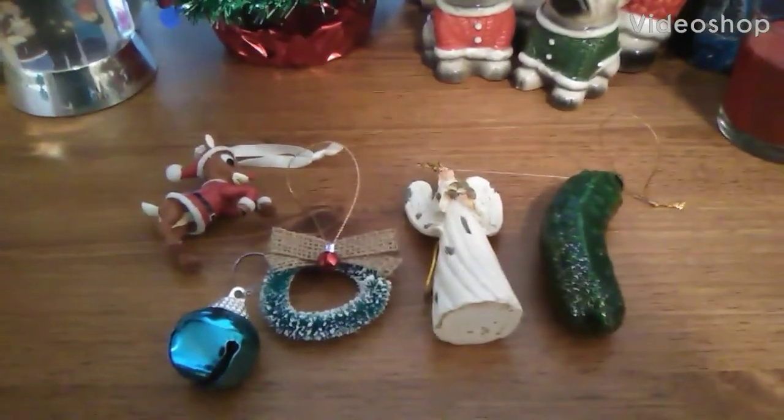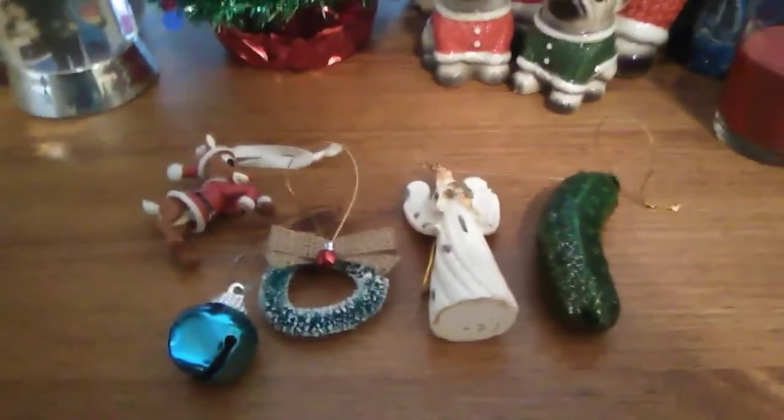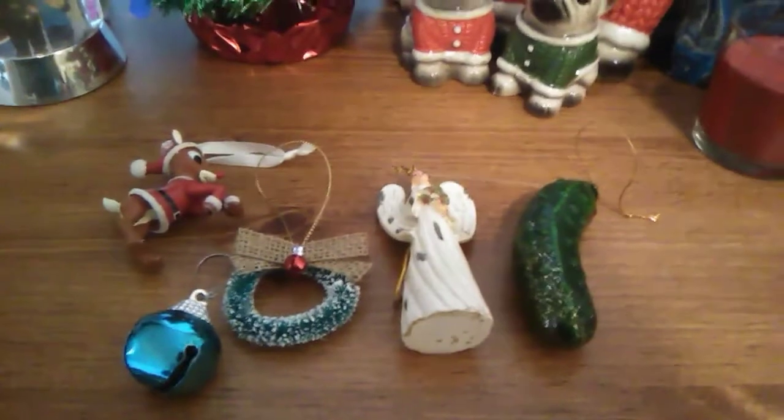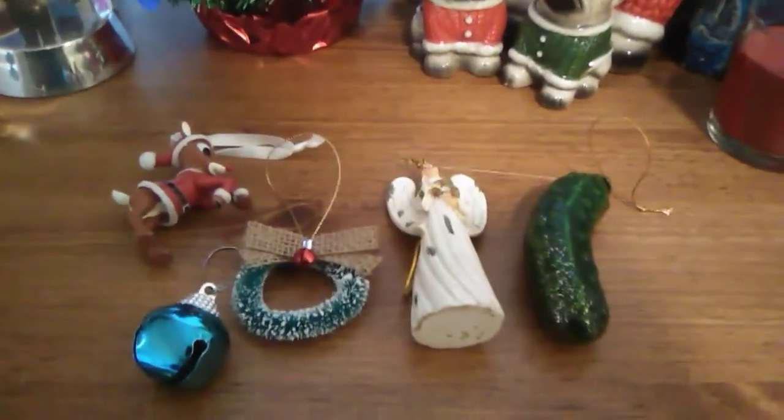Hello everybody! Hope everyone's having a great holiday season. I know it's kind of stressful, but once you buy all the presents and get everything, it feels good to give it to your friends and family on Christmas Day.